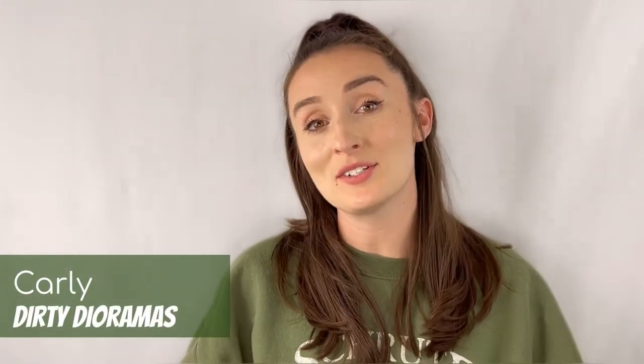Hey everyone, Carly here with Dirty Dioramas. If you have checked out this page before, you already know about my big bearded hubby and the other half of Dirty Dioramas, Jake. If you have not, please take a look at the two reviews we have linked at the end of this video — we would love to hear your feedback.